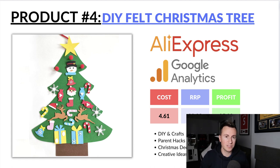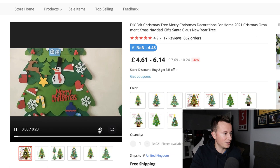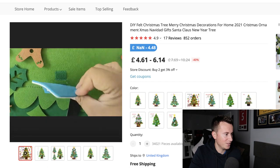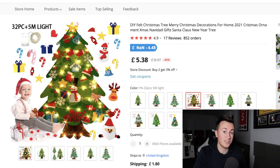Next up we have this DIY felt Christmas tree. On AliExpress there are various options ranging from about £4.61 up to £6.14, and it also comes with 15-day delivery. The supplier video shows different shapes and things you can pin on the tree, and there's even one that comes with lights. It's a great way for parents to interact with their children — if they don't want young kids decorating the real tree in case they pull it over, this is a great wall alternative the child can redecorate every day.